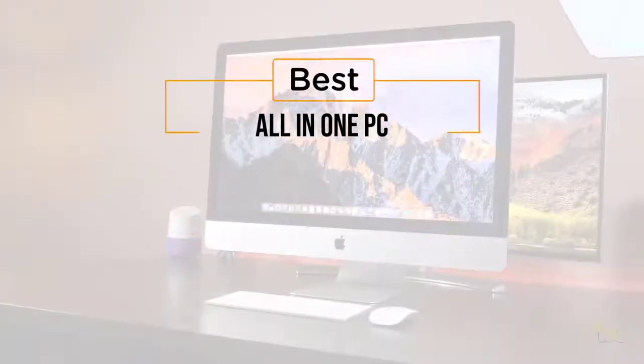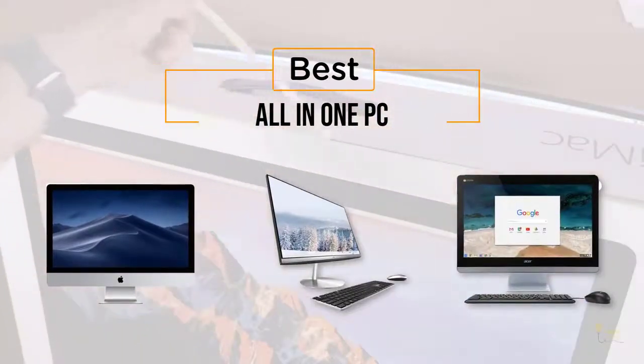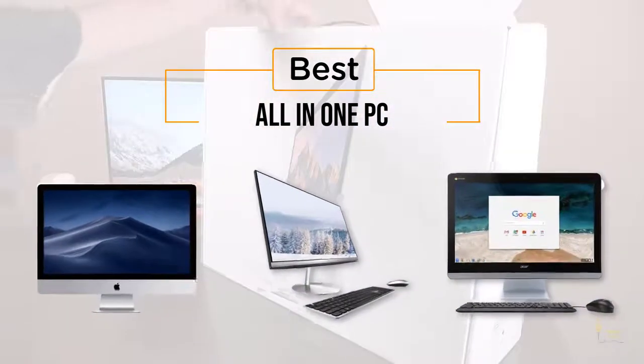If you're looking for the best all-in-one PC, here's a collection you've got to see! Let's get started! At any time, you can click the circle for more info and real-time deals.